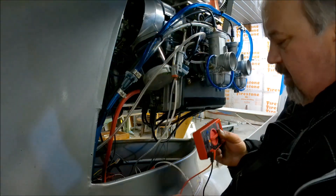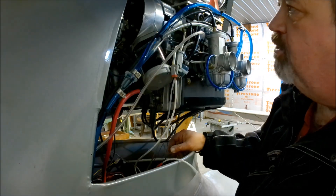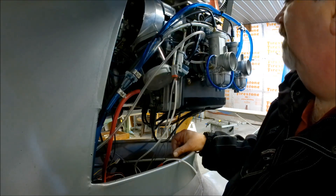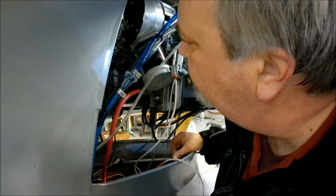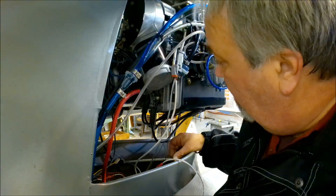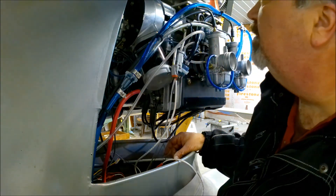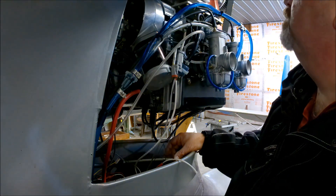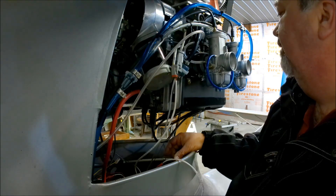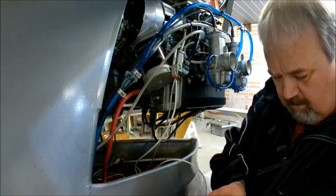Now, that means unfortunately I've got to remove the engine. Oh boy. I'm not looking forward to that. Yuck. But it's going to be done — I will have to pull this engine out one more time. Oh joy. I'm not pulling the engine out today.